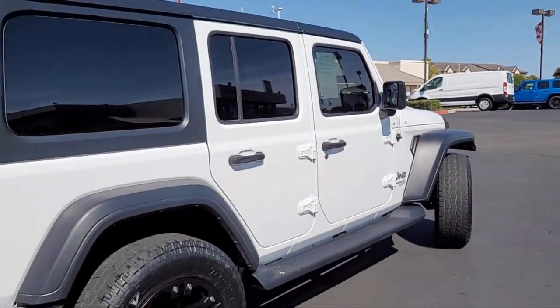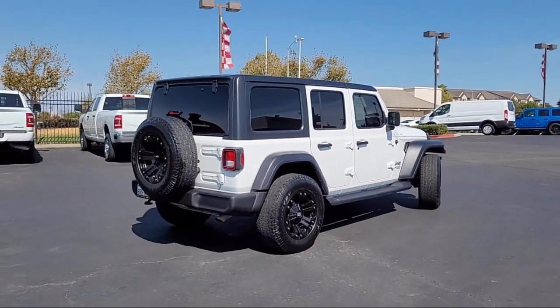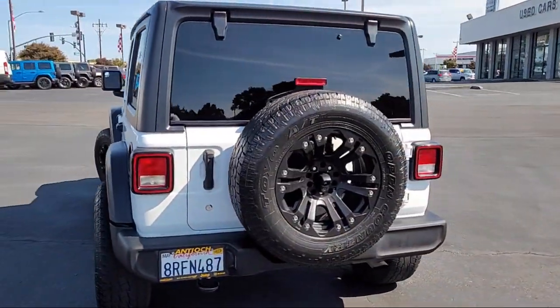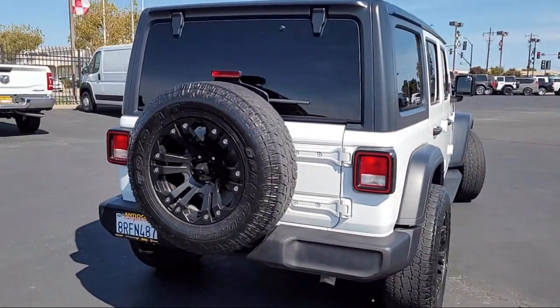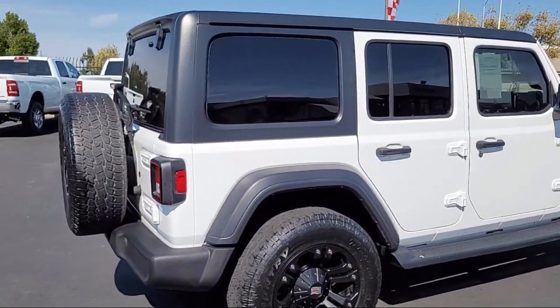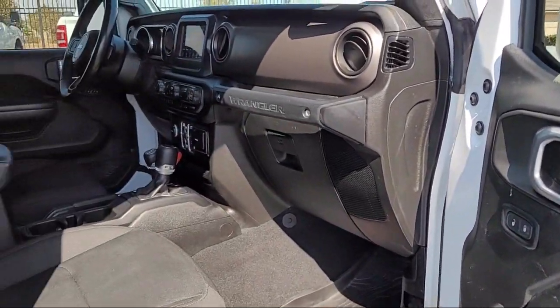At Antioch Chrysler Jeep Dodge Ram, we take pride in bringing you innovation and convenience with our 17 acres of like-new pre-owned vehicles. We're eager to serve, and our knowledgeable and professionally trained staff make buying your next vehicle a pleasant process. We have a dedicated and friendly team, ready to serve all of your automotive needs. We've been serving our community for over 25 years, and it shows.